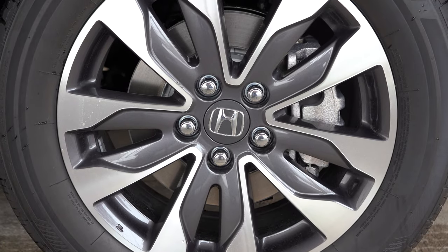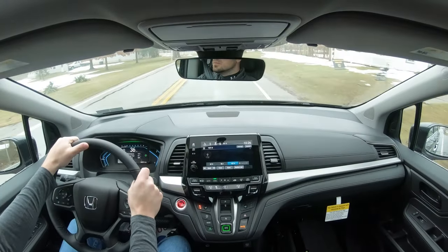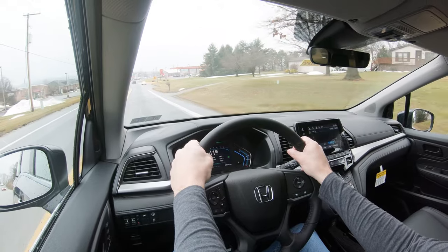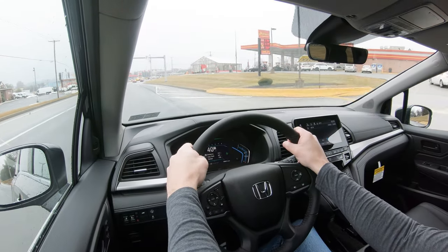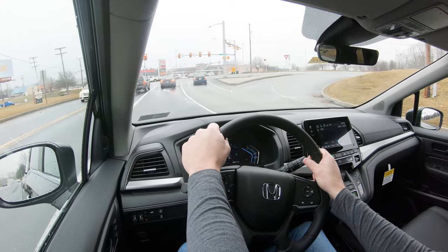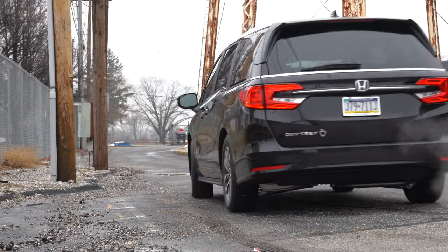Braking is equally important. Up front you'll find 12.6-inch ventilated front discs; in the back, 13-inch solid rear discs. The 60-to-0 stopping distance comes in at a respectable 124 feet — compared to the Sienna's 128 feet, they're pretty close. I love the brakes on the Odyssey; they're better than many SUVs I test, like the Volkswagen Atlas at 139 feet. There are no dead spots in the brake pedal.